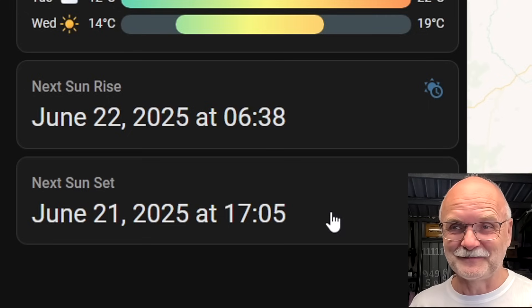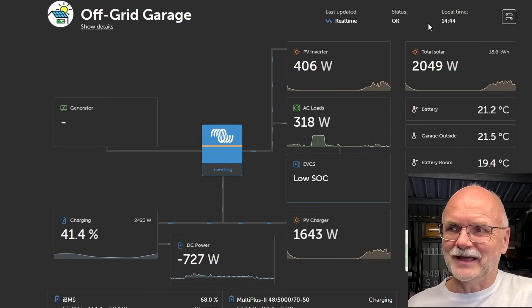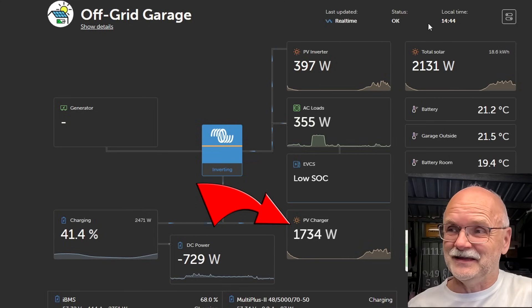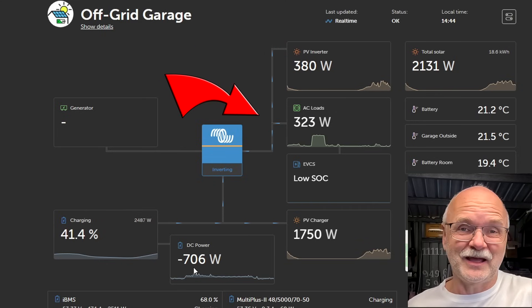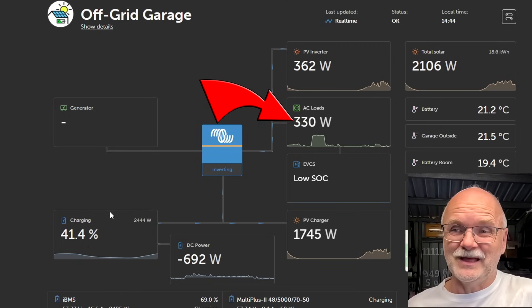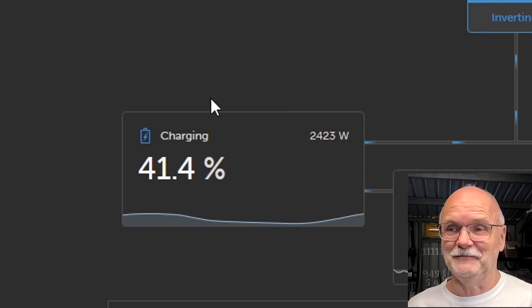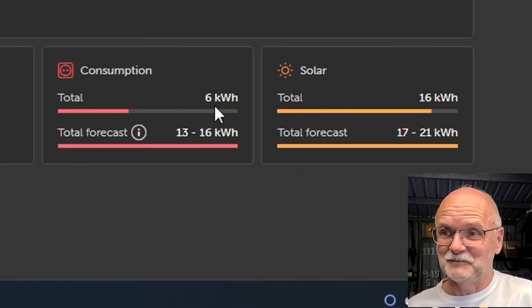Right now it is a quarter to 3 p.m. We are getting 2 kilowatts from our solar — all the MPPTs and the AC-coupled solar on the tilt system, the micro inverters — and also 700 watts from the grid charger. The AC load is only 340 watts and we are at 41.4% state of charge in the middle of winter. So far I've made 16 kilowatt hours and used only 6 kilowatt hours today — brilliant.